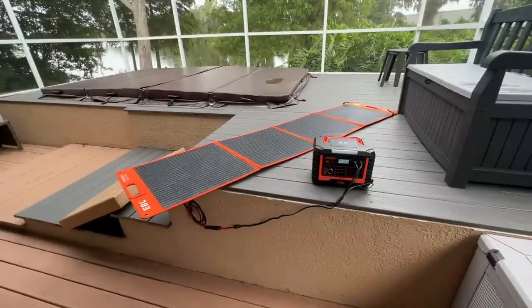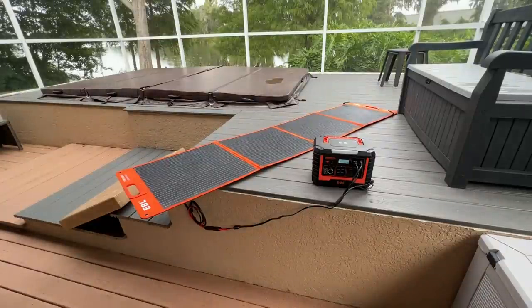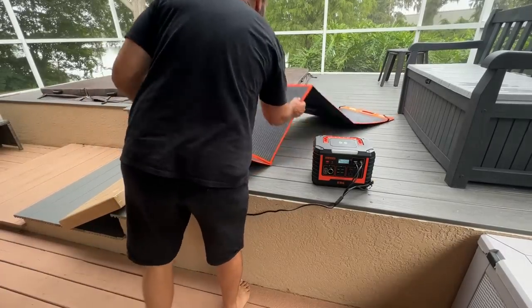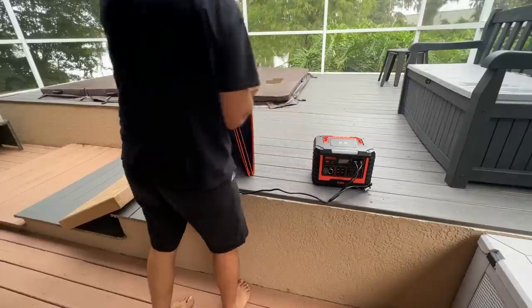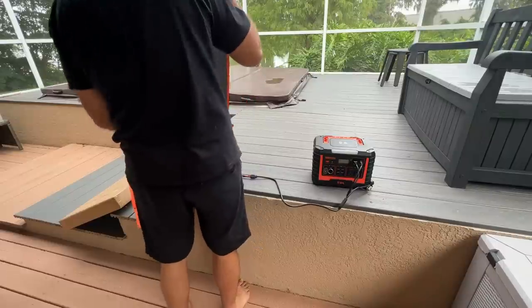All right, folks. I've got to show you — these solar panels are next level. We are currently charging, even on a blustery day here in Florida, we're currently charging the power station just by laying this out. And just in case you were wondering, this holds up absolutely tiny, so you can carry it around with you.